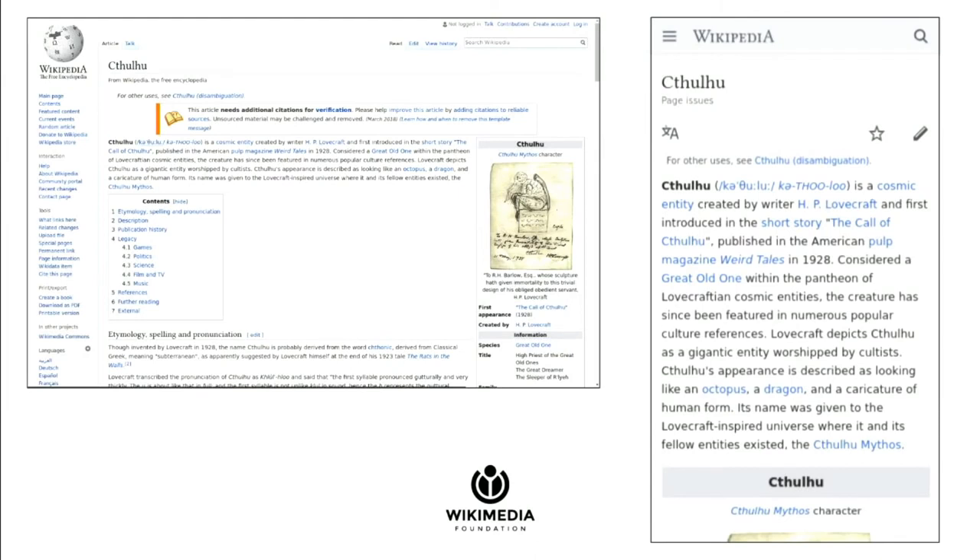On the left, you can see Vector, which I'm sure you're familiar with. On the right is the mobile site, which is in Minerva. They're different skins and they both mostly work for what they're doing, but the problem is you interact with them differently. The menu is in one place on one and it's in a totally different place on the other. There are different tools that are available, so it's not the greatest transition between the two.